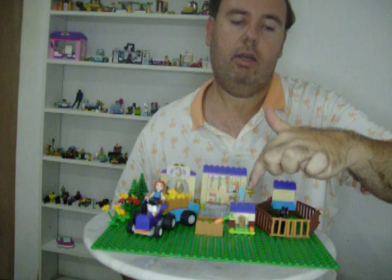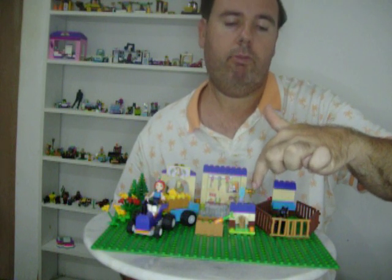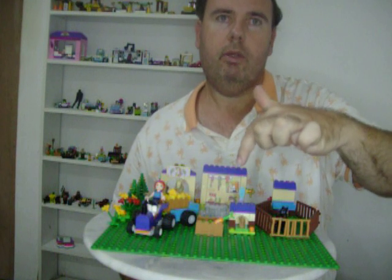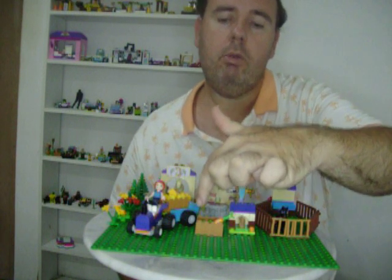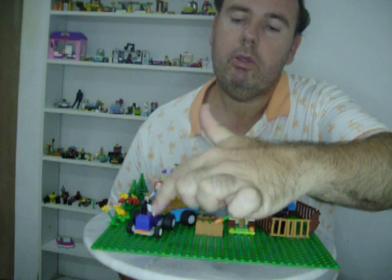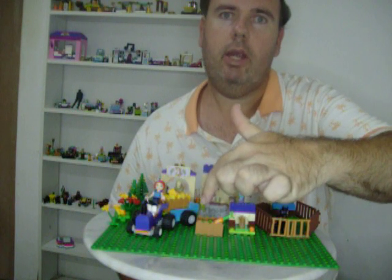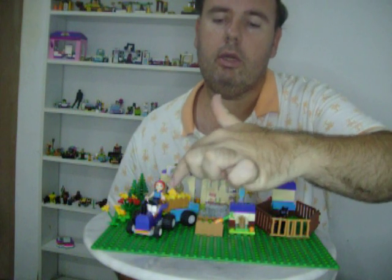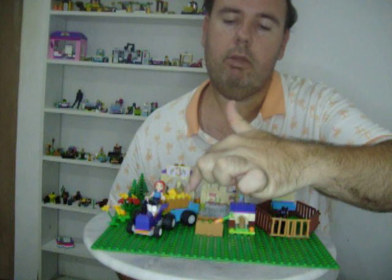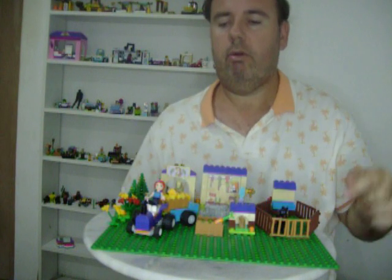Next to Fame is the grooming station. And on the side of the grooming station is a golden tip for Mia to fill the water containers up. And you get this beautiful purple tractor with a black chimney and a blue trailer with a crate of hay, and at the back of the trailer there's another piece of hay.